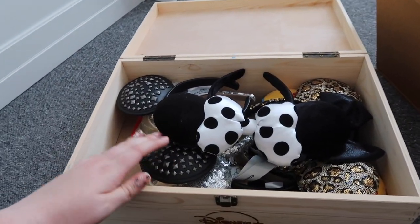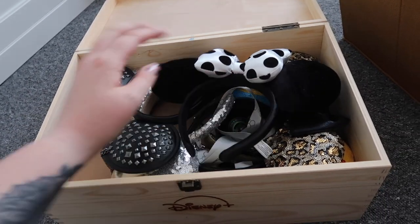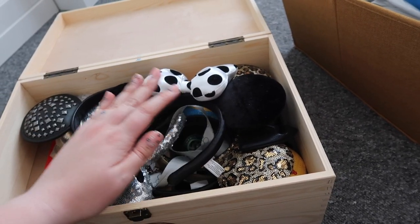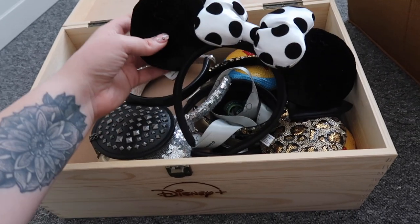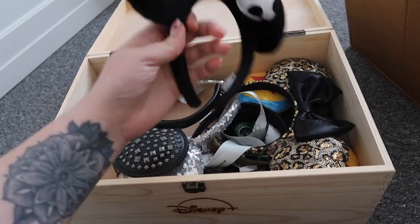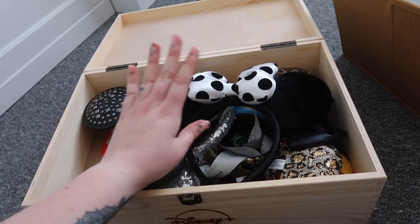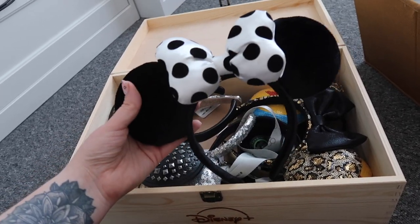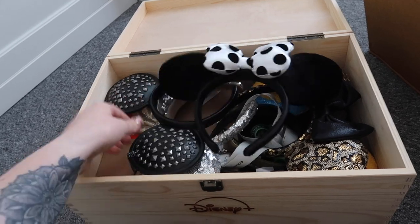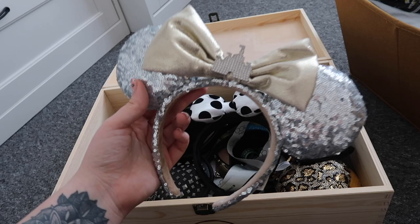The box I keep all my mini ears in is actually from a PR box that Disney Plus sent me for the release of Pinocchio last year — it's the perfect box to store them all in. I had quite a big collection but I've managed to sell quite a few on Vinted, so all the ones in this box now are probably the ones I'll take on holiday. Some of them are really versatile — I got these ones in Disneyland California in 2019.